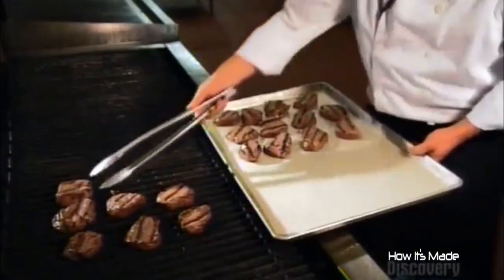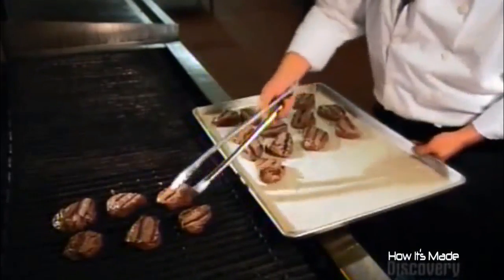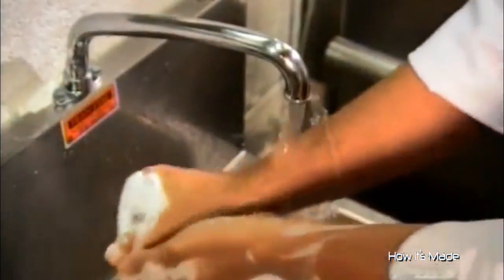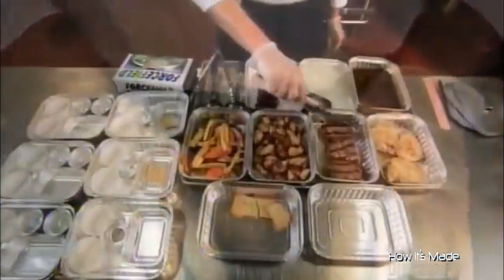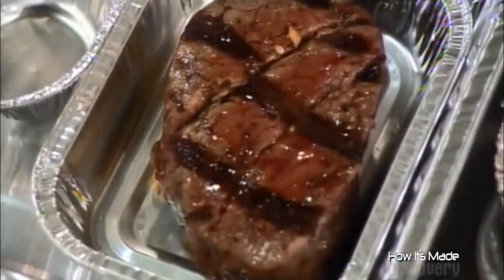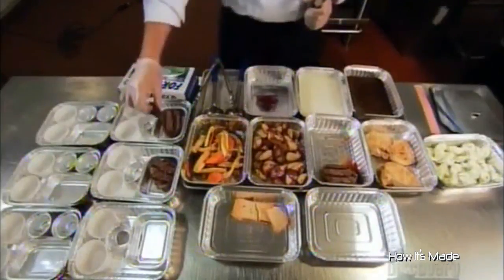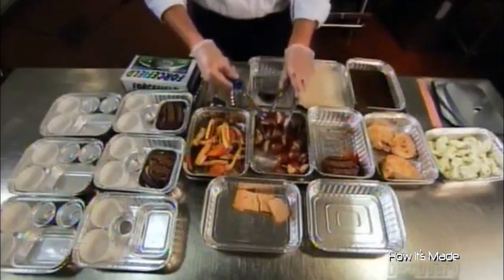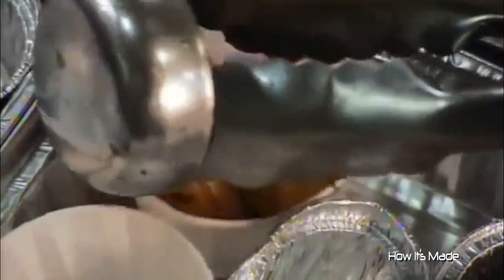The cooked food will now be blast-chilled in special fridges. They scrub up again as they prepare to assemble the meals. They start with the food that's to be reheated on the plane — it goes into foil containers. Smaller containers inside help to control the portion sizes. They're careful not to overstuff them, because that could cause messy spills later.